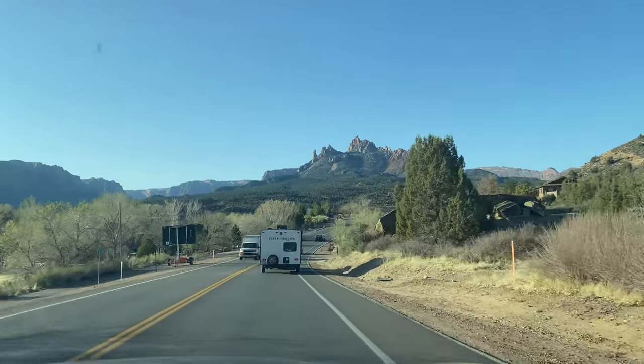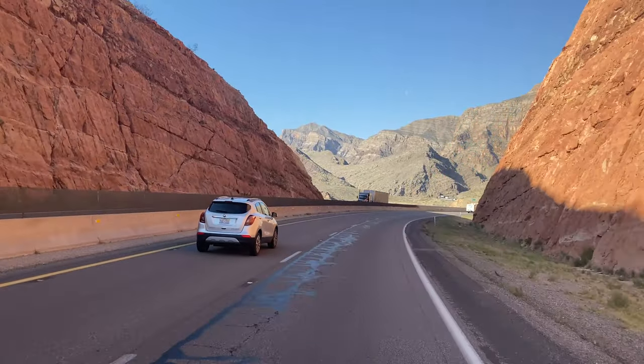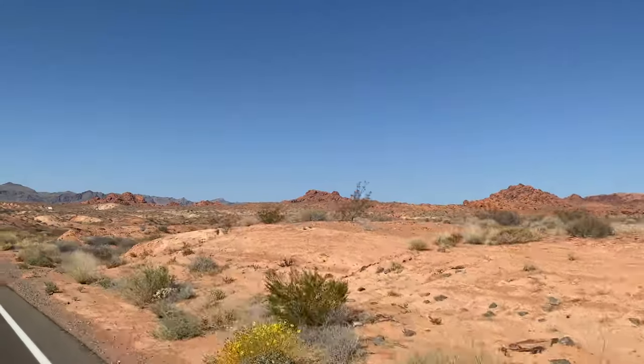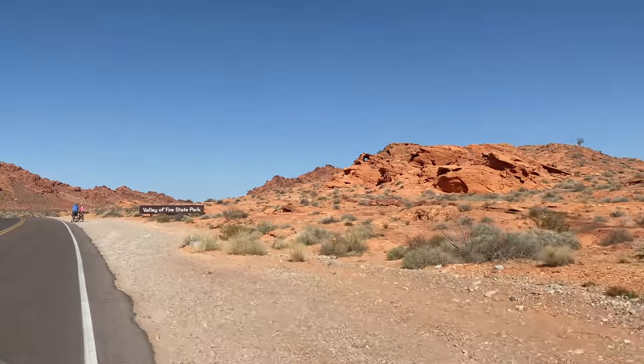We had a kind of early morning coming in from Utah, so this is going to be the east side of the entrance. It's about a two-hour drive from Zion National Park area. It is very different from the west side, as you will see at the end of this video. Valley of Fire is over by Lake Mead.